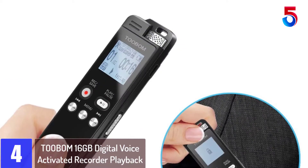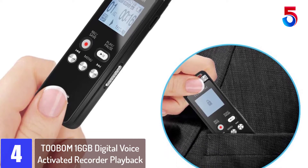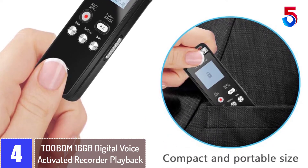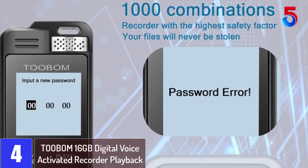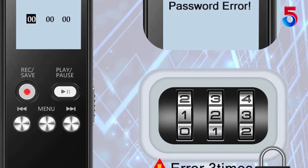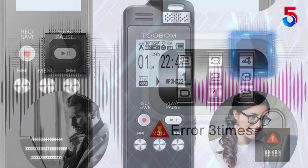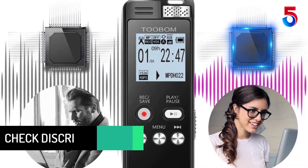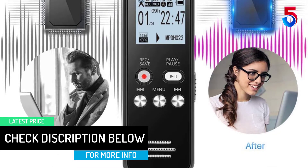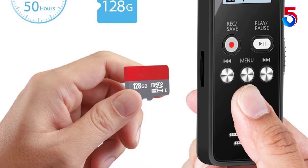At number 4: TOOBOM 16GB Digital Voice Activated Recorder Playback. With 16GB of built-in flash memory and a memory card slot, the TOOBOM Digital Voice Recorder provides tons of storage. It features a high recording sensitivity and a dynamic noise cancellation microphone making it record high quality and crystal clear sound. In addition to that, the unit has a security measure as it has a 6-digit password lock setting that you need to input when you turn the power on. This will help you to protect your intellectual property easily.